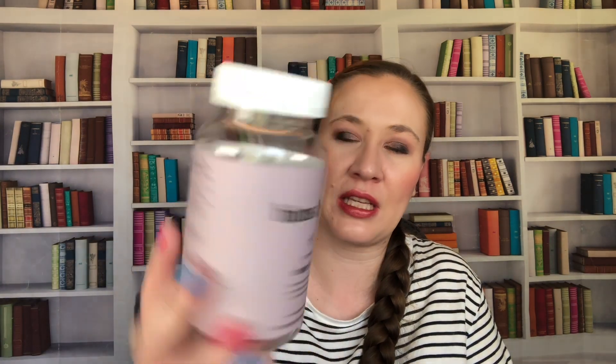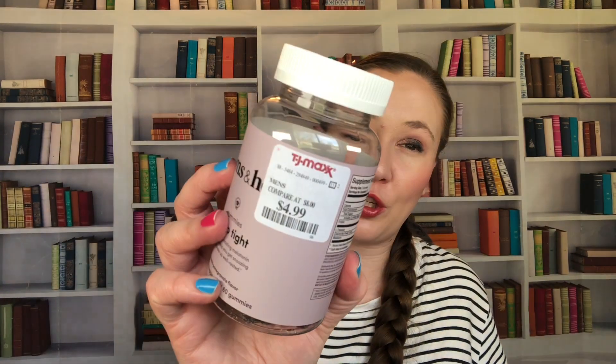Then the last supplement I picked up was Hims and Hers Sleep Type Gummies. They have melatonin — this is the Moonlit Pomegranate flavor. These have two milligrams of melatonin for two, so like one milligram each — very low dose melatonin. I don't like these. They are so chewy — they just have a weird texture. They are not pleasant to eat in the slightest, so I would not get these again, even though they were pretty cheap at $4.99.